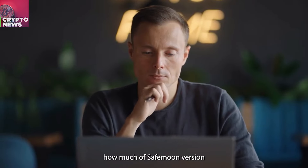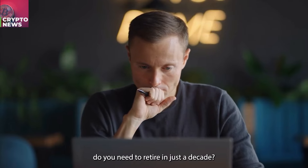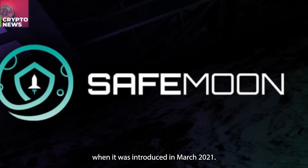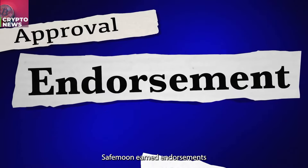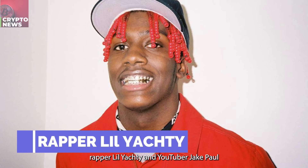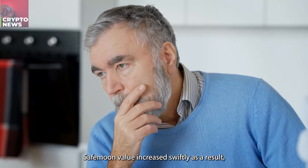Off to answer the question: how much SafeMoon Version 2 do you need to retire in just a decade? SafeMoon was one of the newest cryptocurrencies when it was introduced in March 2021. SafeMoon earned endorsements from famous people during this year, including sports blogger David Portnoy, rapper Lil Yachty, and YouTuber Jake Paul.